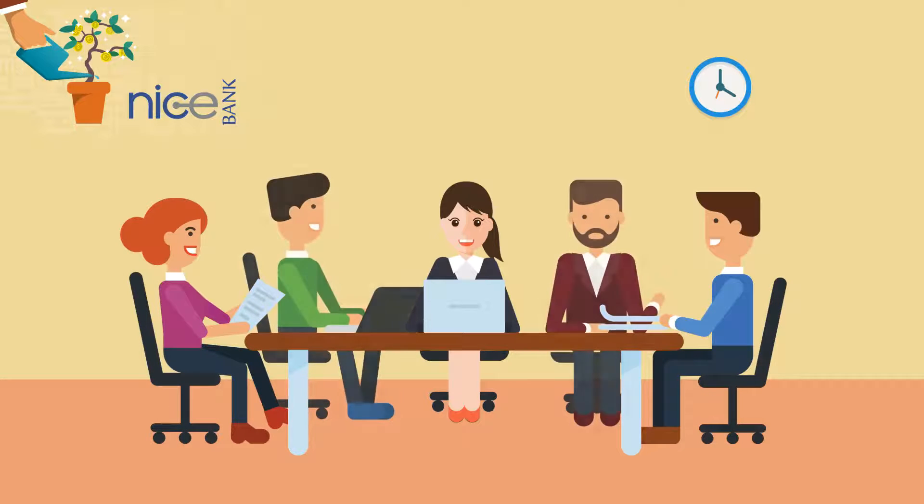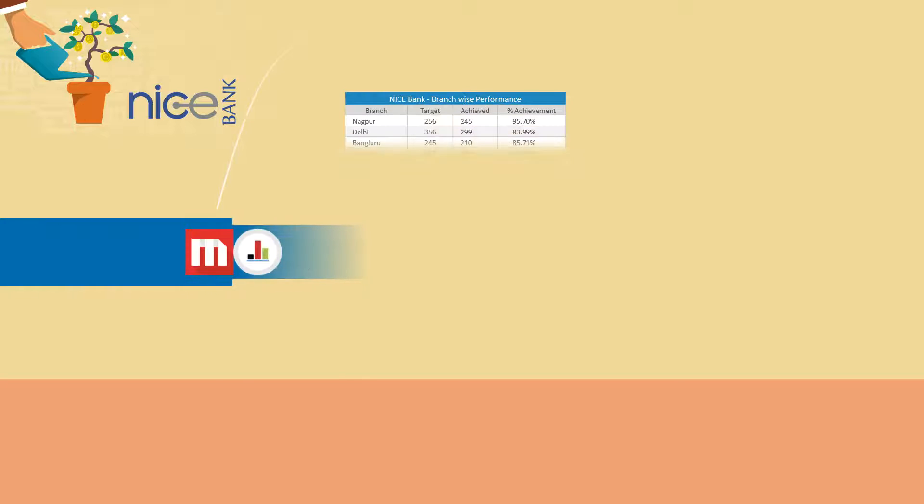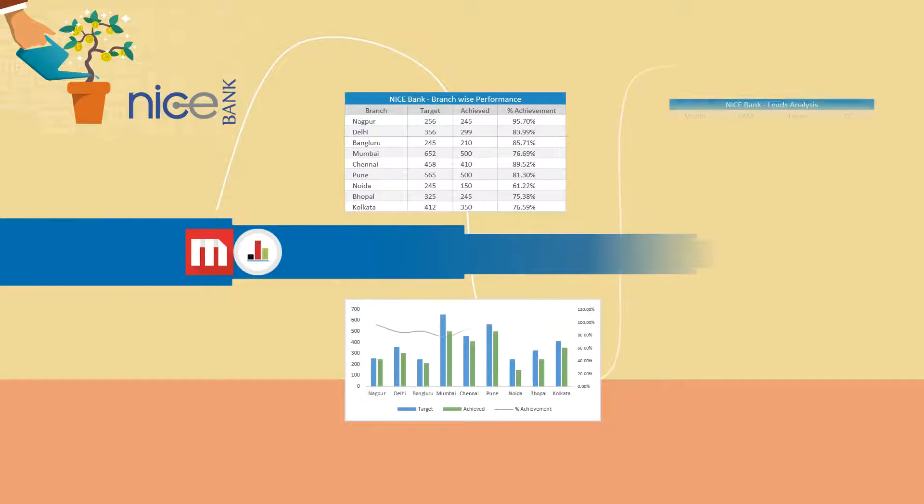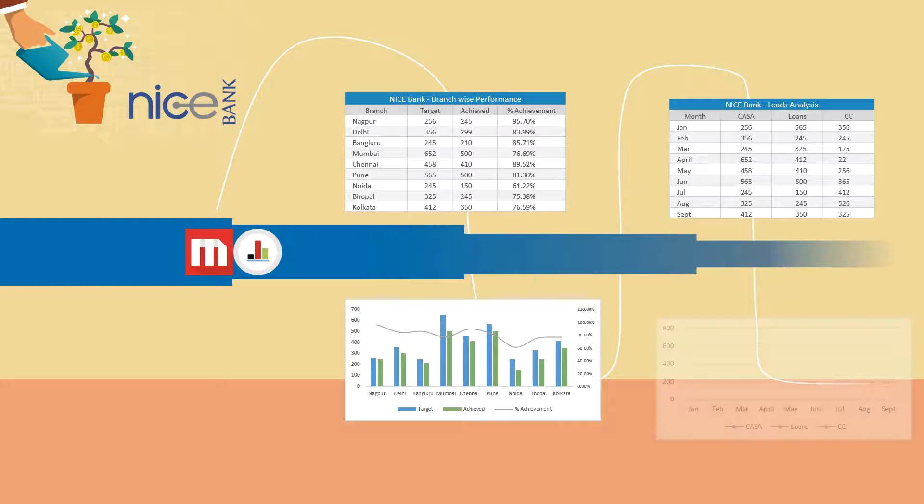They came up with the idea of automating the entire business process. With the help of Visual Insight, the BI solution transformed our reporting system by changing the way in which monthly reports were compiled for strategic analysis.